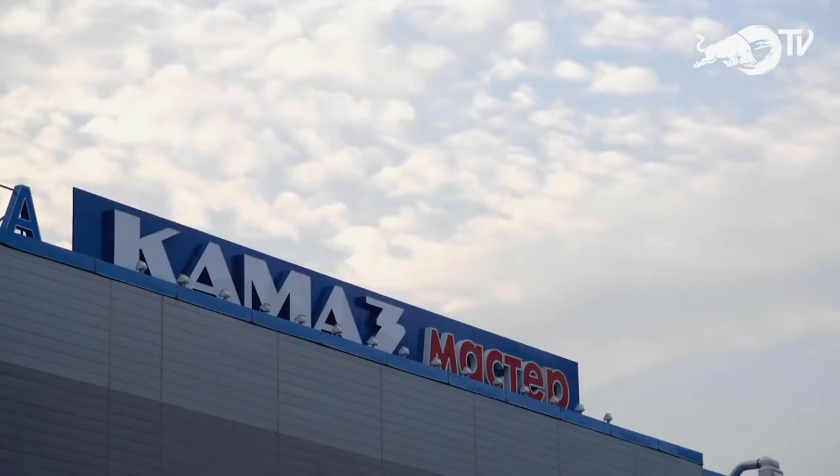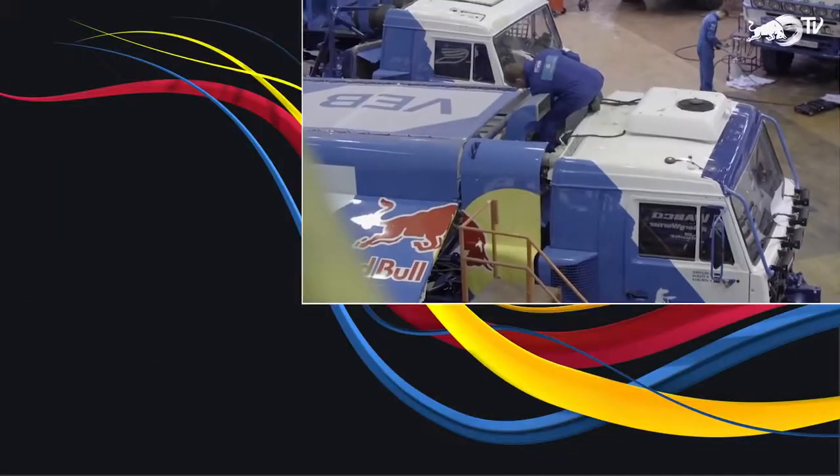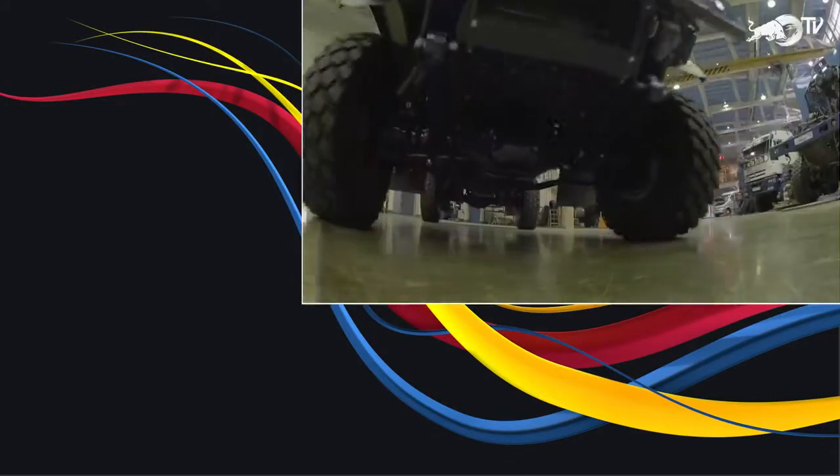The Russian Kamaz team dominates the truck category. Engine manufacturers by day, Kamaz employees double up as racing team members, and their trucks are tested under the toughest, most extreme conditions.